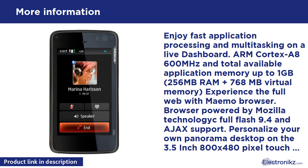It runs the new Linux-based Maemo operating system, which brings the benefits of your PC to your mobile world. Enjoy fast application processing and multitasking on the N900's live dashboard — a panoramic home screen fully personalized with favorite shortcuts, widgets, and applications — and experience the full web with the Maemo browser and high-speed wireless broadband connectivity.